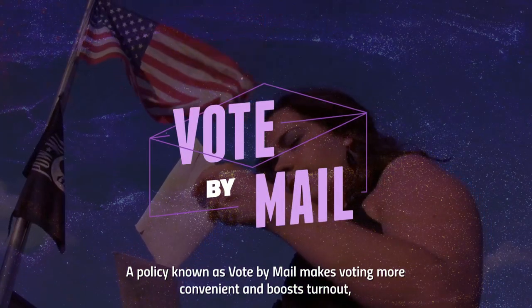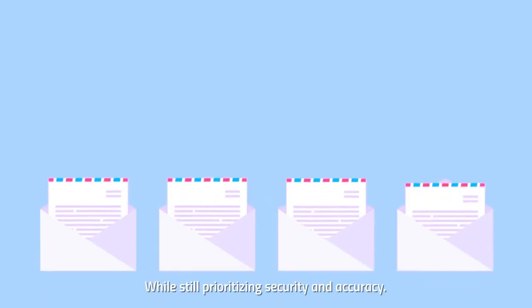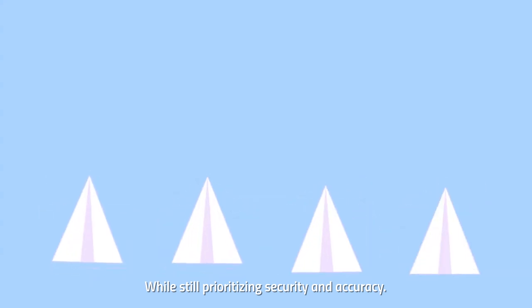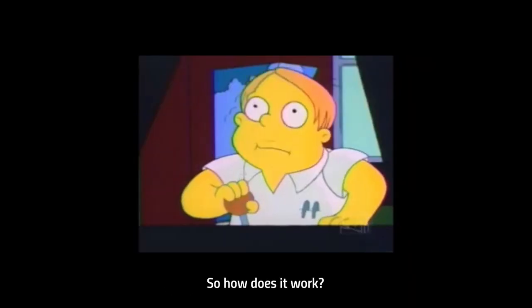A policy known as vote-by-mail makes voting more convenient and boosts turnout, while still prioritizing security and accuracy. It's already proven it works well in Colorado, Washington, Utah, and other states. So how does it work?